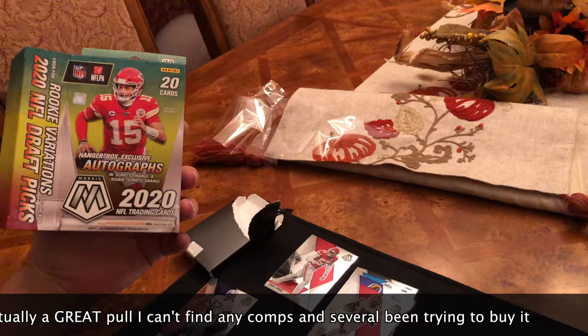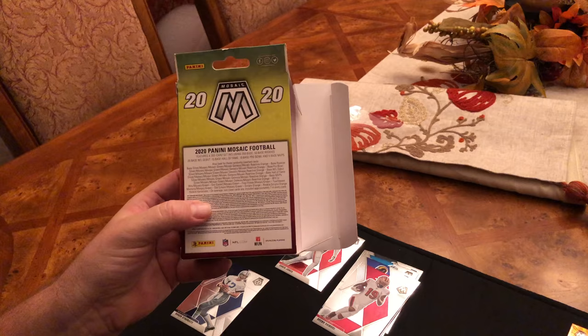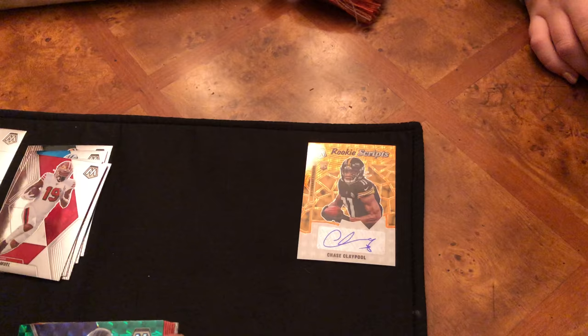Hanger box exclusive autographs and scripts orange — so that's scripts orange. That's a good card that pays for the box. Let me see what the chances are on these really quick. I have to read the fine print. That's a really nice answer — Chase Claypool is starting, so that's a nice little card. And it's beautiful. We're gonna send that in, probably get it graded.